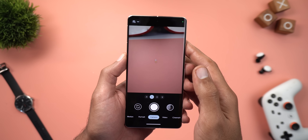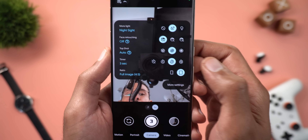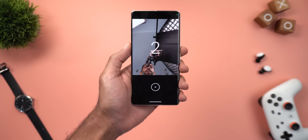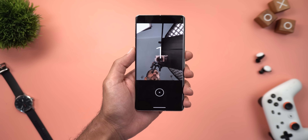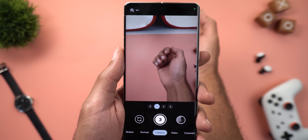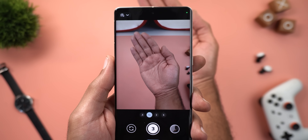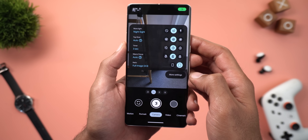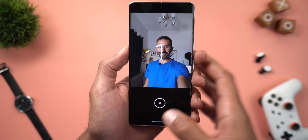The second new camera feature is hands-free photos using an air gesture. Switch to the front camera, turn on the timer — a mandatory step — and choose three or ten seconds. When the camera sees your palm, it draws a square around it, then the timer starts and takes the photo. This also works with the back camera, and it's smart enough to distinguish between photographing your hands and intentionally triggering the feature.